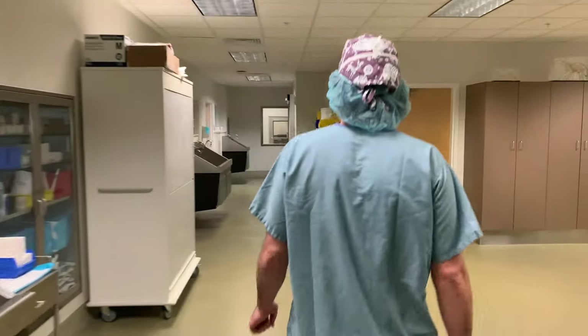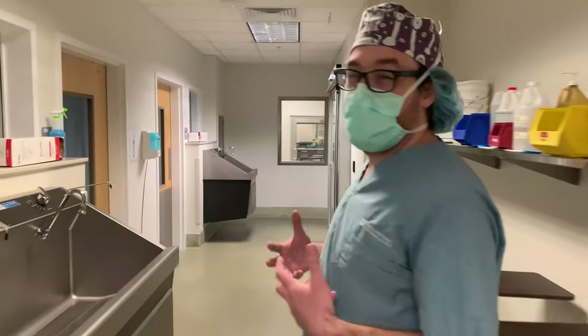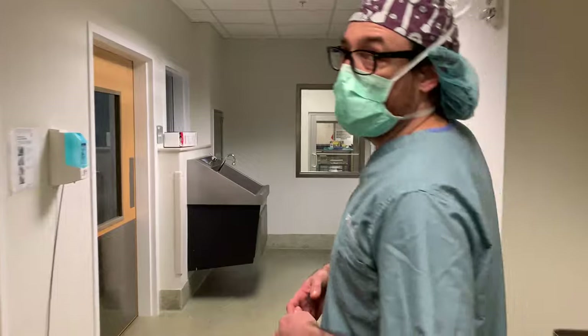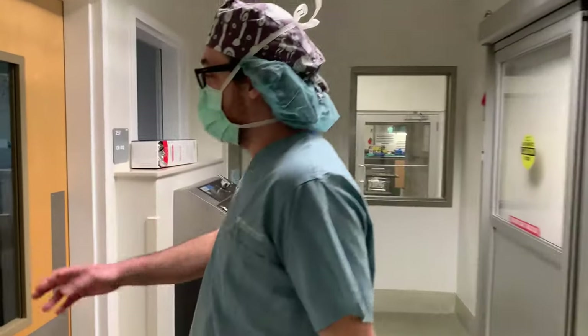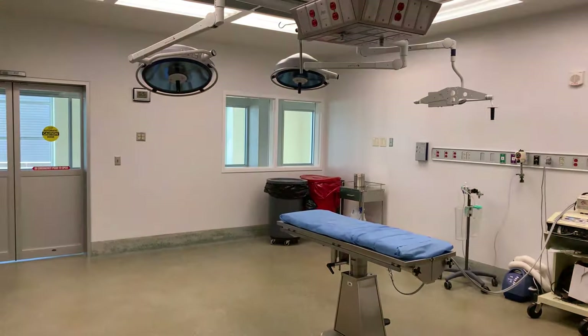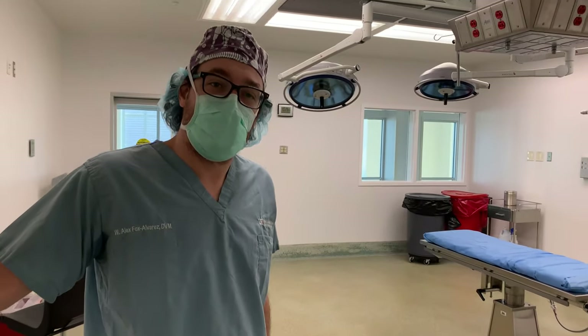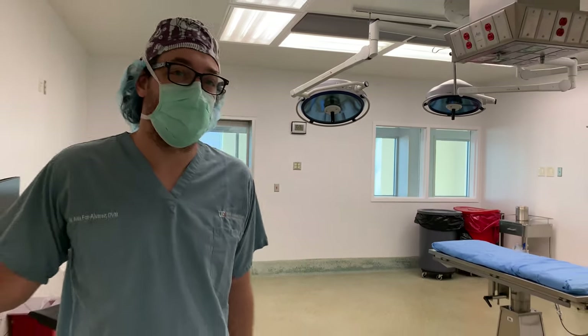Lastly we have what's called a dirty OR. That's where, if we have any wounds or anything we're worried is going to be infected and we don't want to contaminate the other surgical areas, we perform those procedures in here. It's a specific room that allows us to do procedures that should be a little more isolated from other areas.